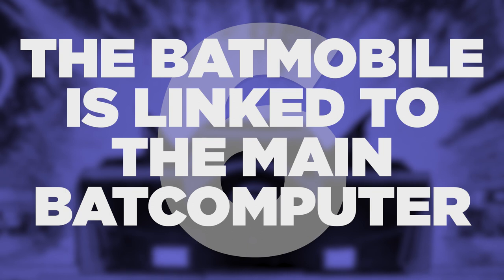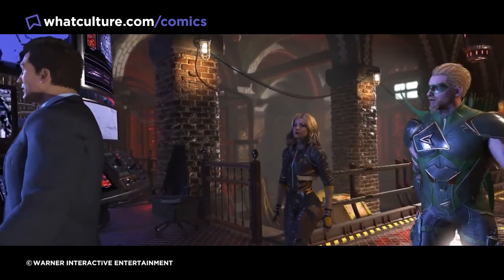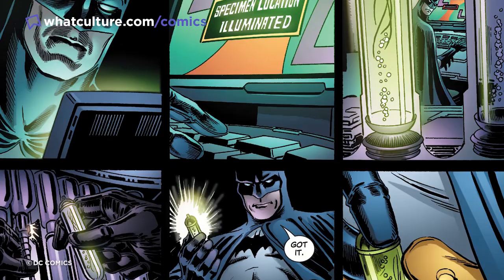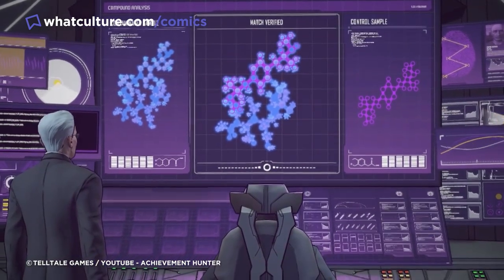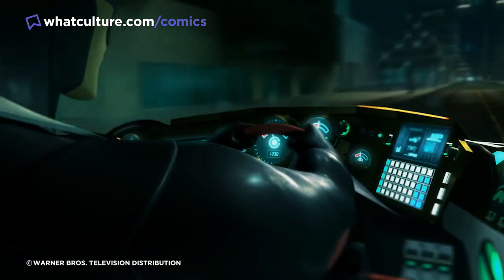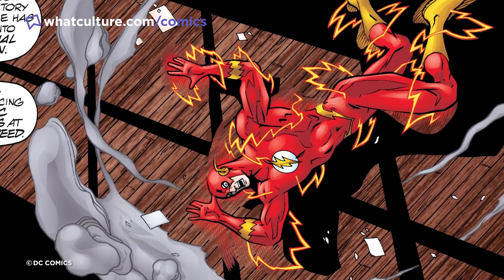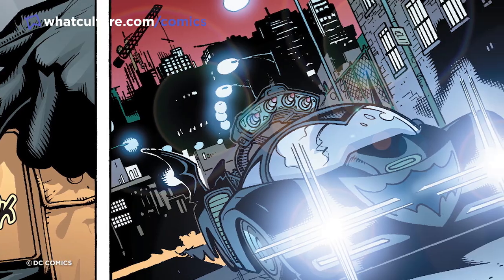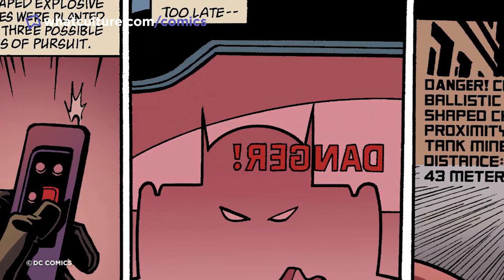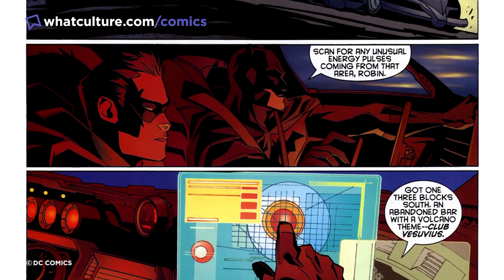6. The Batmobile is linked to the main Batcomputer. It's well known that the Batcomputer system put in place by Bruce Wayne is often the envy of the DC Universe's heroes and villains. Bruce is one of the most intelligent people in the realms of DC comics, and the Batcomputer is the epitome of what makes Wayne tick — it houses so much pivotal information, is capable of doing so much, has an insane eye for detail, and contains plans to take down pretty much each and every major player from across the galaxy. Bringing it back to the Batmobile, the kit and tech on these fleet of vehicles all have instant links to the Batcomputer, meaning that Batman always has a huge amount of capabilities at his fingertips when tearing it up around the streets of Gotham.